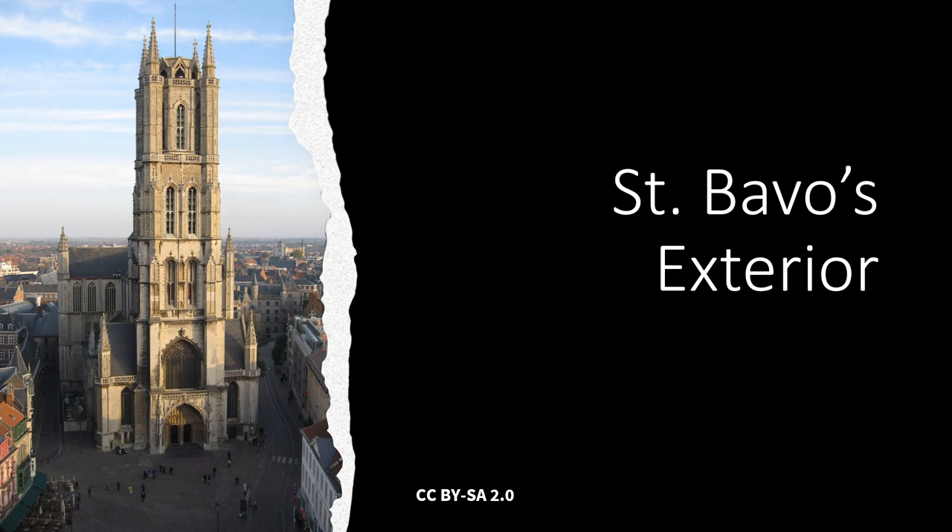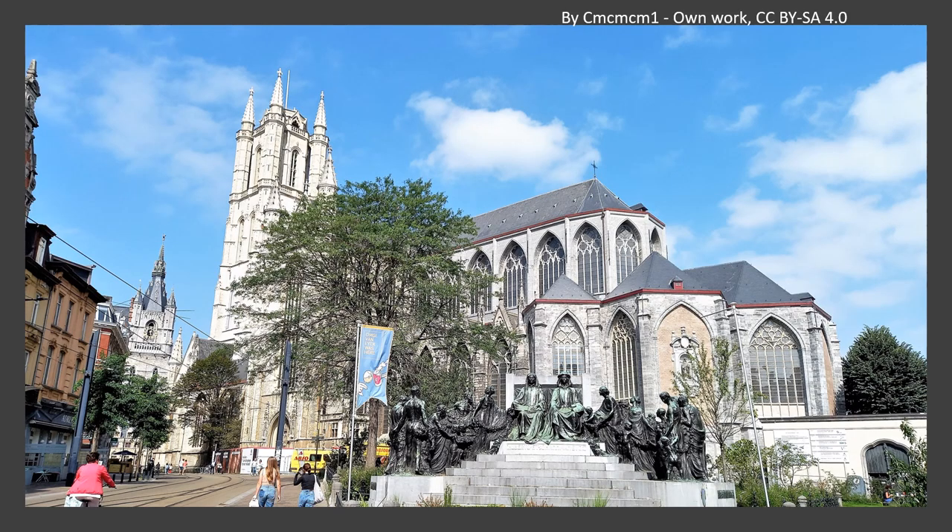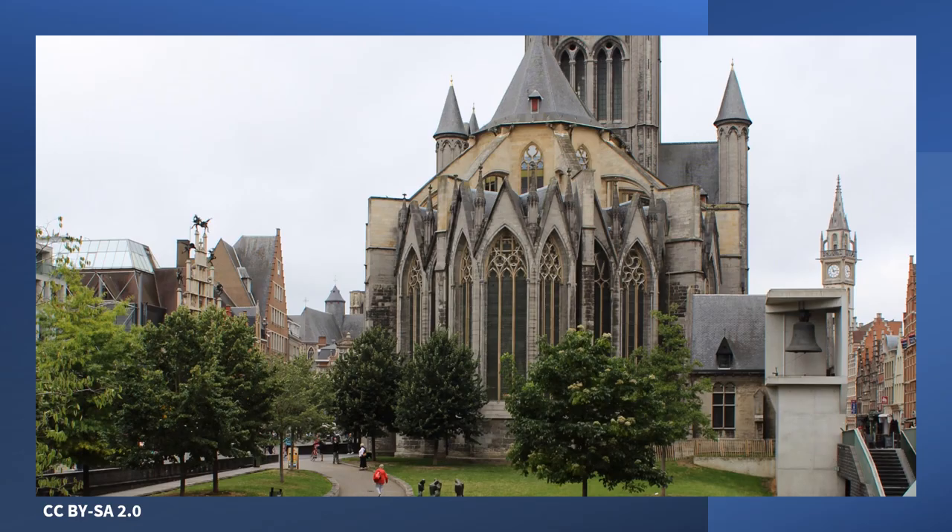The cathedral appears serene today. There's a large square in front and an extensive park behind the apse. Ghent became a cathedral city a long time after the first mostly wooden church was built on this same site. This view, which shows you the tower and the apse, gives you some idea of the design of the building. The tower in the background and to the left is the belfry of Ghent. This is a better view of the round or apse end of the cathedral.